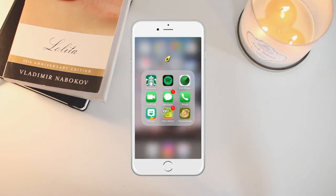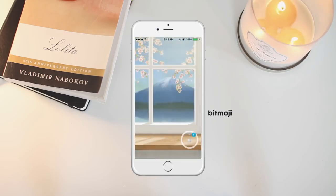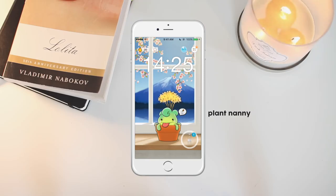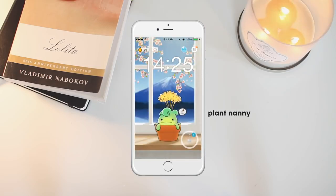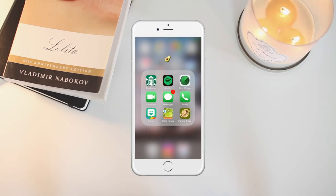Then I have Find My iPhone, FaceTime, Messages, Phone, and Bitmoji so I can use it on Snapchat. Then I have Plant Nanny, which is a water tracker app — you have a plant and every time you drink water you water the plant and it grows. If you don't water it, the plant dies. It also reminds you every so often to drink water. Then I have the Panera Bread app because I don't like talking to people there, so I just order on my phone and pick it up or they bring it to my table.